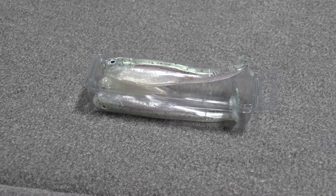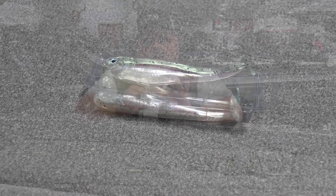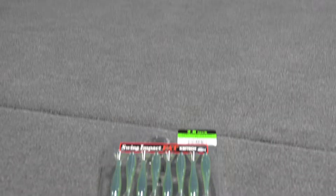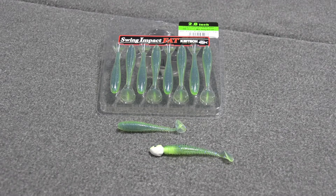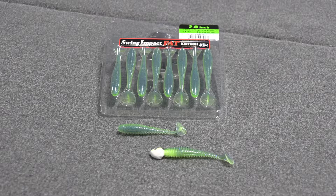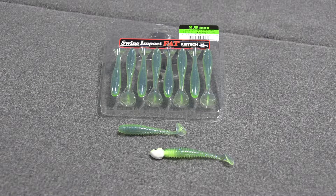These type, you can rig them with a weighted shank hook or by inserting a lead head with an exposed hook at the back. And these baits just have a swimming motion, a very natural presentation. But in our area, absolutely, positively, the most popular swimbait is Kitek.